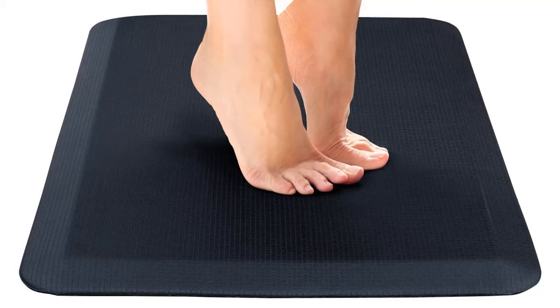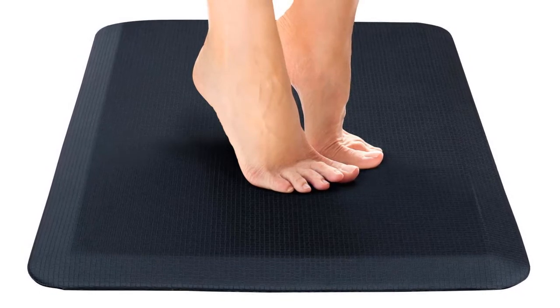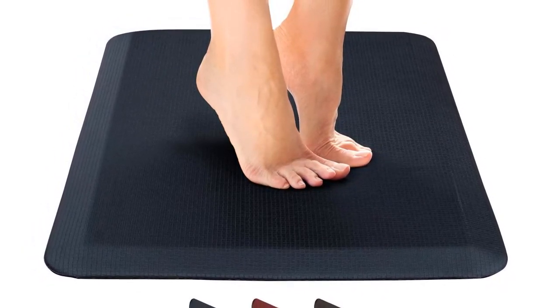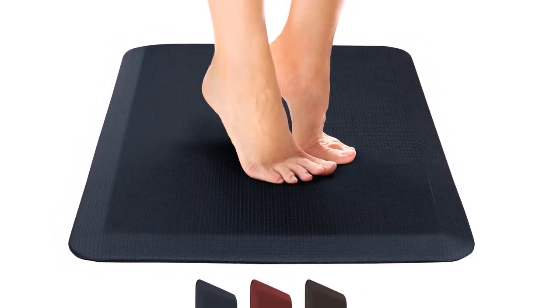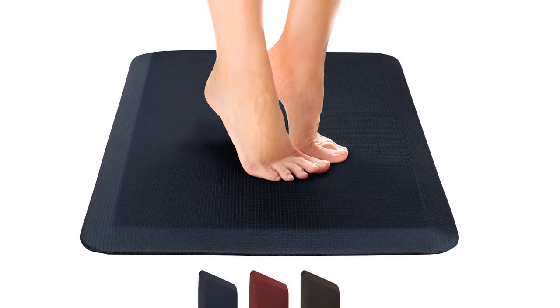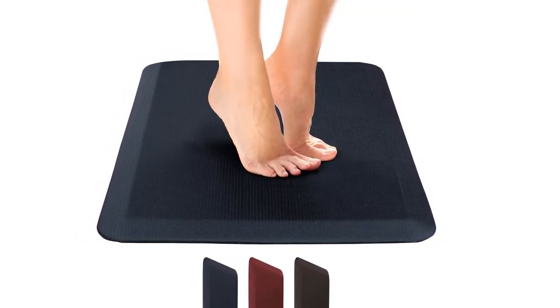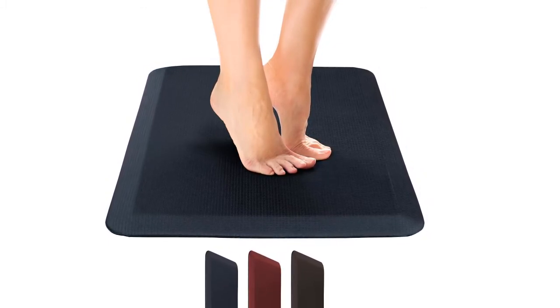Hello, in this video we are going to check out 5 Best Anti-Fatigue Mats. We made this list based on our personal opinion that's a result of research. We rank the products based on their quality, specification, and all other important facts. We've tried to select them from various price ranges so you can easily find the best product for you. You will also find the product links in the description where you can check everything about the products.